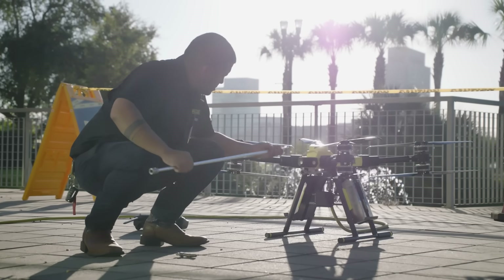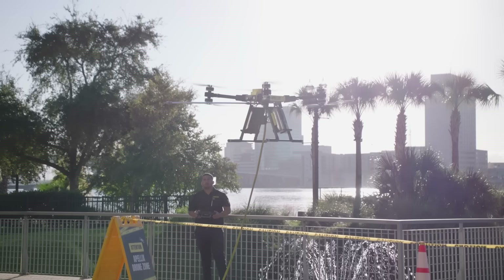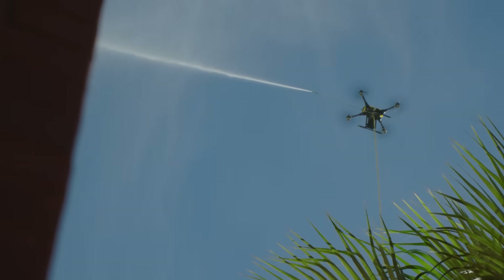The first drone I ever flew was the Apellix drone, and it was the most amazing experience. I love where this company is going. I enjoyed my experience — it's very smooth, it's very easy to operate, and it cleans very efficiently.